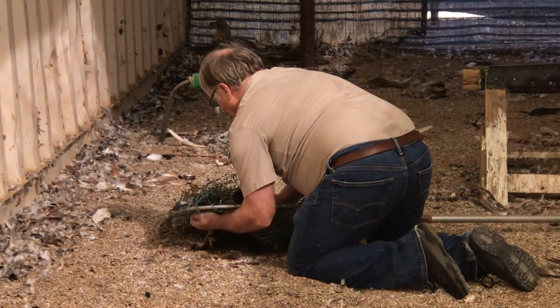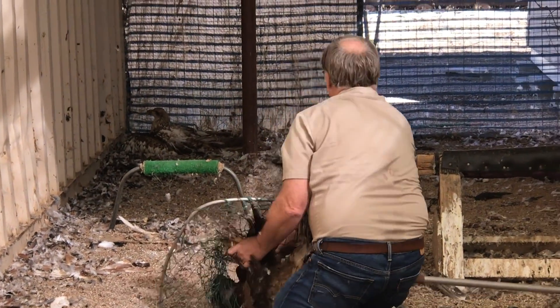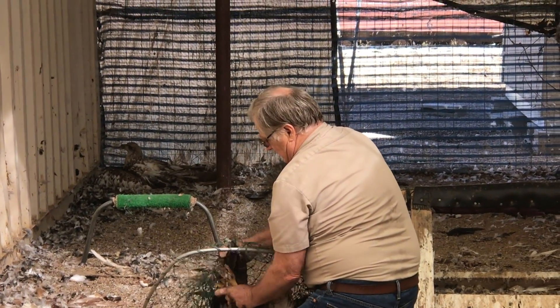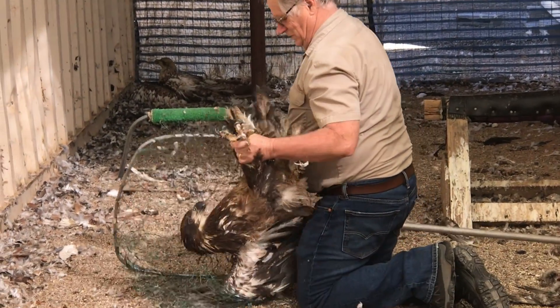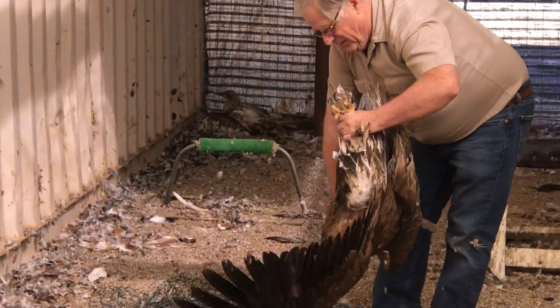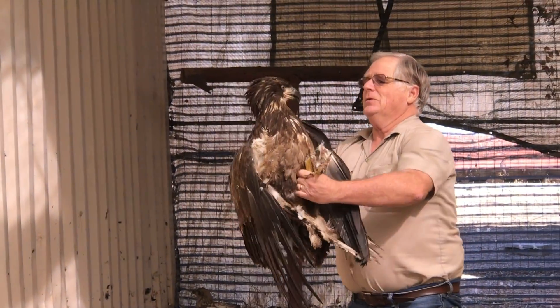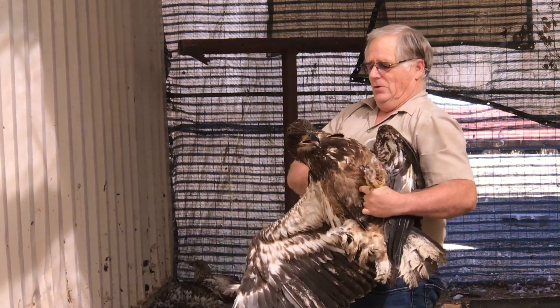The big thing is to watch out for those feet — that's what they kill with. The first thing you want to get a hold of is these feet right here. And here we are. There's my boy. That's my pretty baby — look at you. Aren't you beautiful?